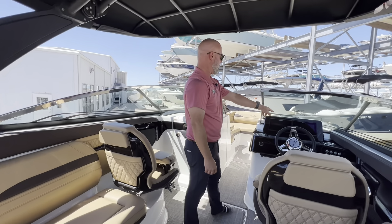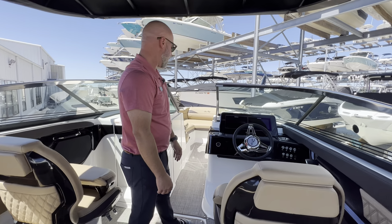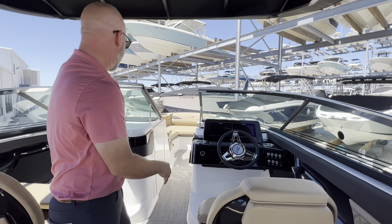Up here at the helm, you've got twin screen Simrads. You've got nice GPS screens — you can split them up any way you want. Fusion stereo syncs up wirelessly to your phone. Trim tabs as well.